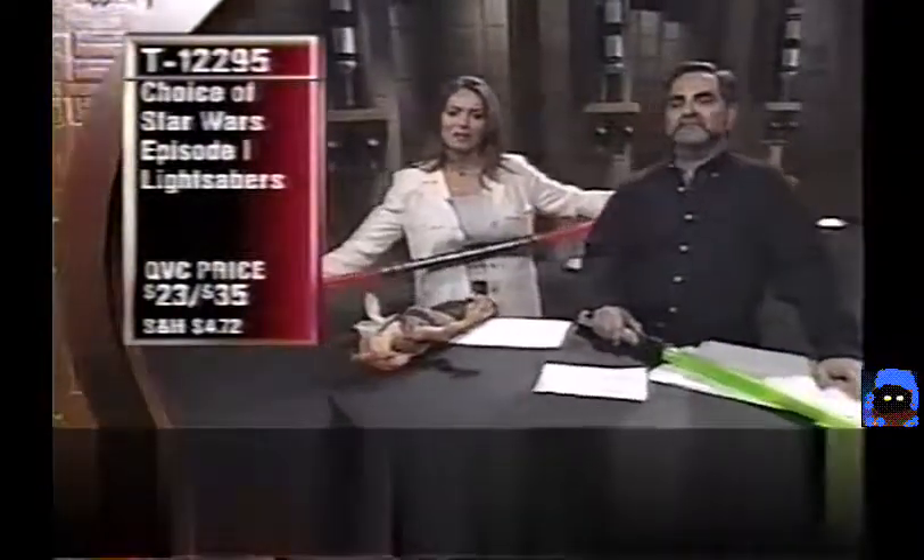Caller Justin (turning 11 on June 1st) ordered the green lightsaber. He saw the movie and liked it, with Darth Maul as his favorite character. He also liked Jar Jar Binks and Qui-Gon and Obi-Wan. Everybody is a kid at heart watching Star Wars. Lightsabers: $23 for green (Qui-Gon), $35 for red (Darth Maul). Also brand new: the Darth Maul laser-wrapped travel tumbler, $19, item M5988 — works for hot and cold beverages, great for commuting.